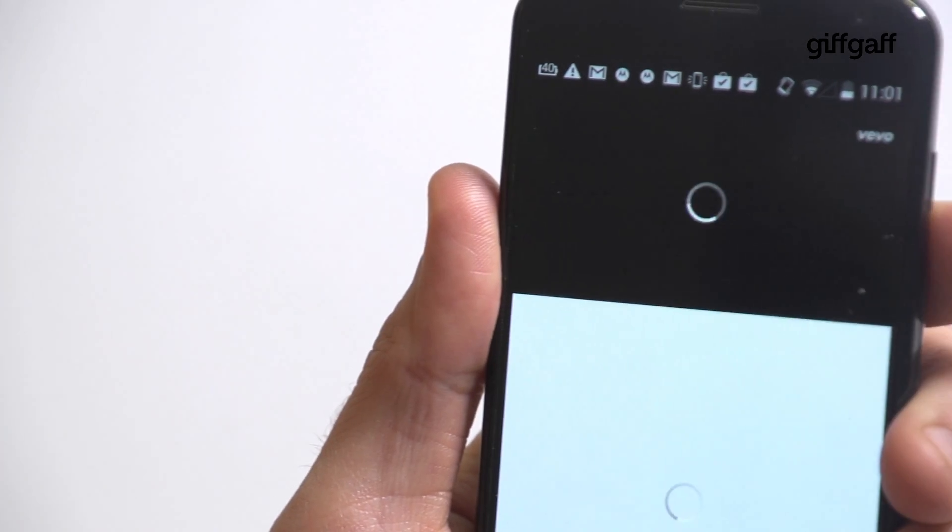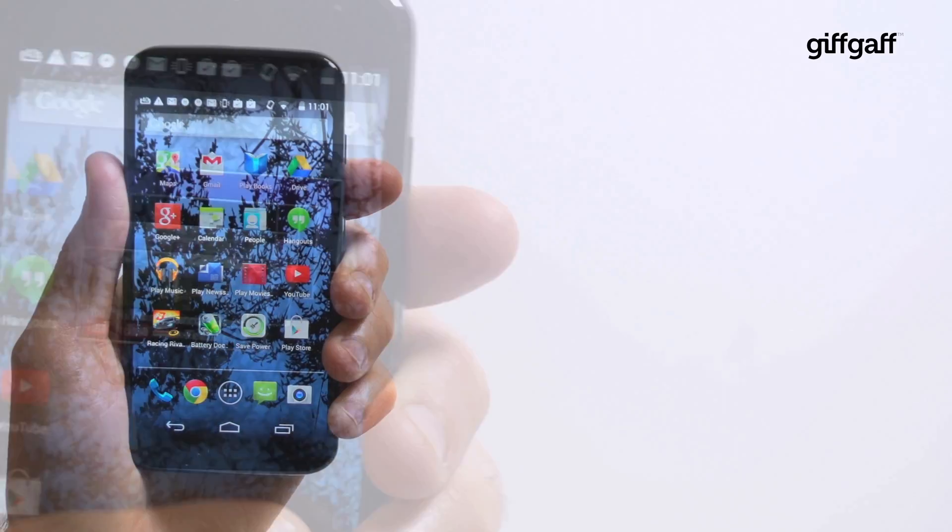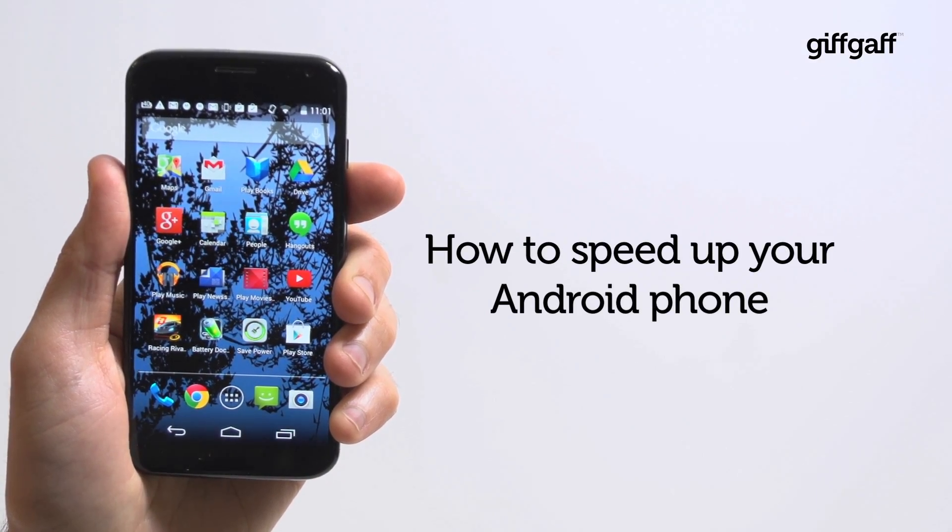If your Android phone is stuttering and slowing down in its golden years, don't retire the old boy just yet. First, try these quick and easy tips to get your handset running more smoothly.